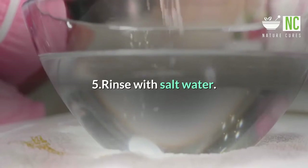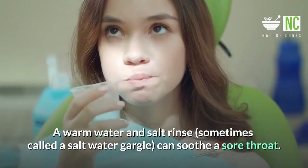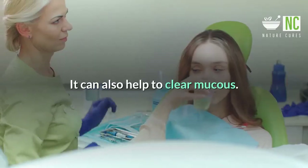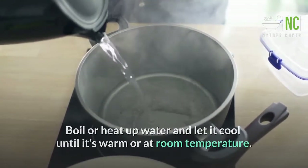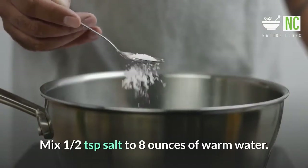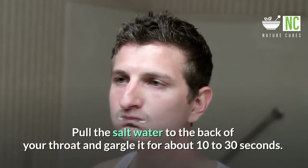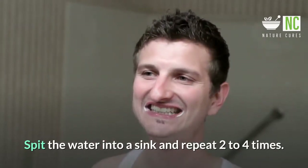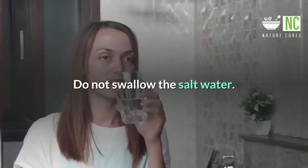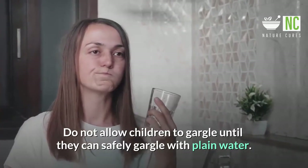5. Rinse with Salt Water. A warm water and salt rinse can soothe a sore throat and help clear mucus. Boil or heat up water and let it cool until warm or at room temperature. Mix half a teaspoon of salt to 8 ounces of warm water. Pull the salt water to the back of your throat and gargle for about 10 to 30 seconds. Spit the water into a sink and repeat 2 to 4 times.